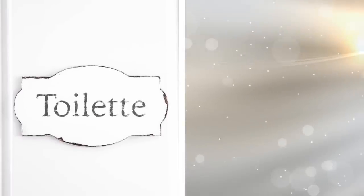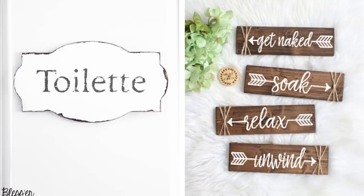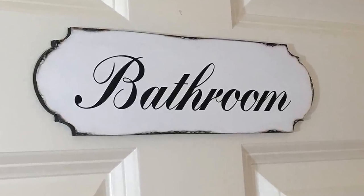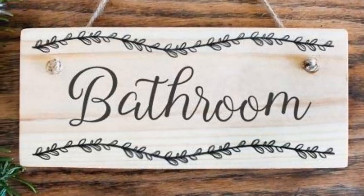15. Design A Sign For The Bathroom Door. Just because you often see this in restaurants or stores does not mean you cannot incorporate it in your bathroom. Just create a simple design that you think is sleek enough to give the area a great upgrade. You can also try picking up a design at your favorite local store.